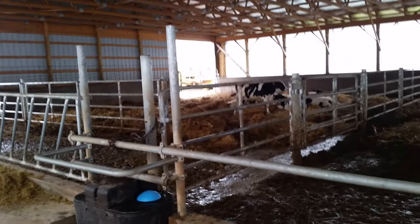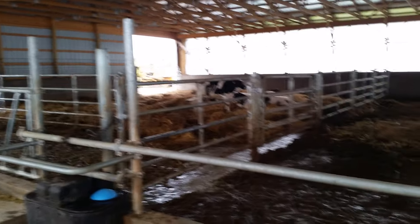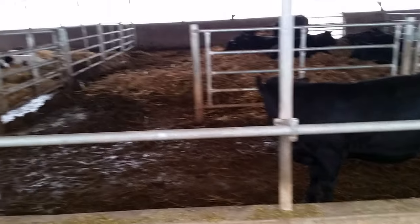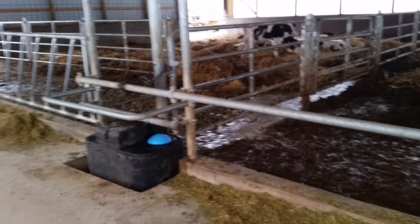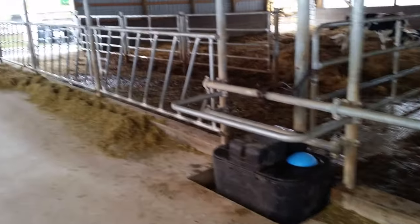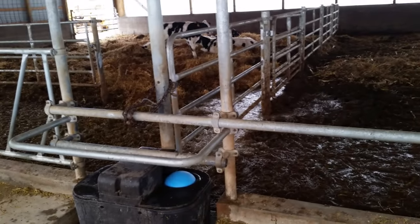We did design this barn so that it could be utilized for different operations. Right now we're doing the cow and calf operation, but we could switch over to pen pack sows or make it into a dairy operation as well — it would be easy to convert.